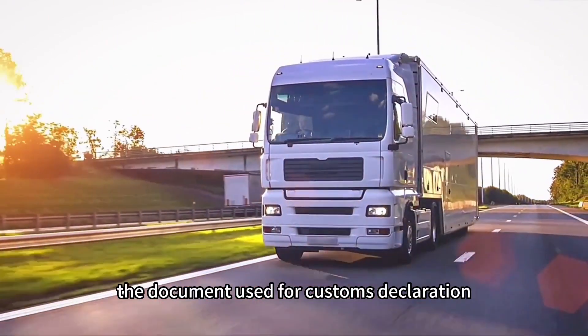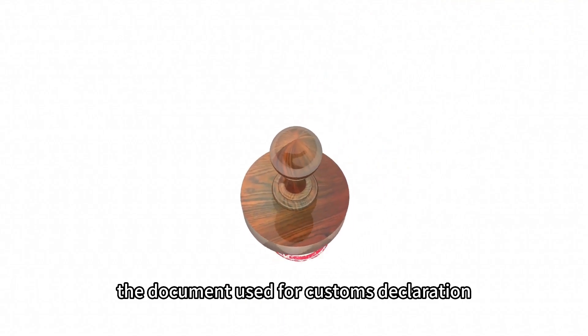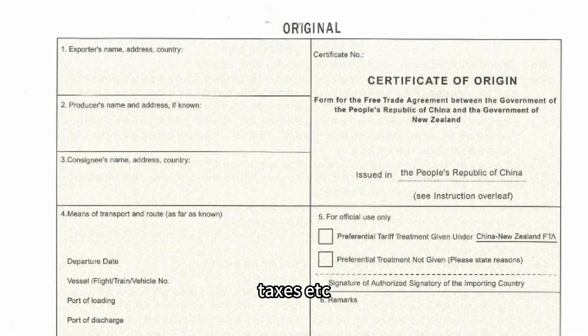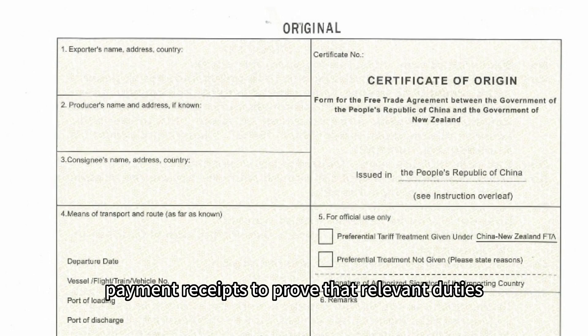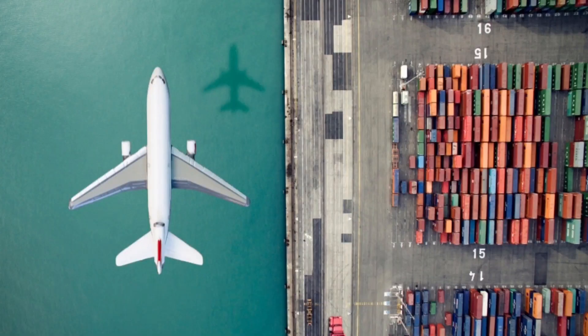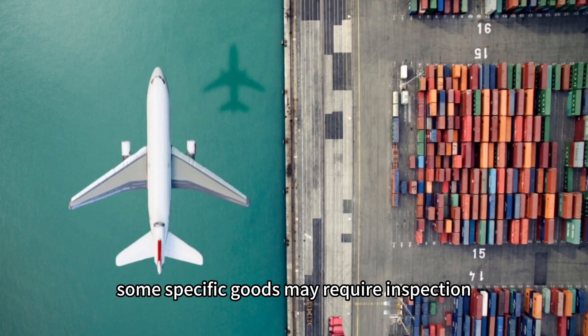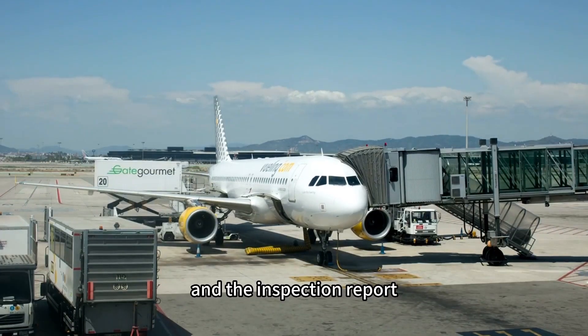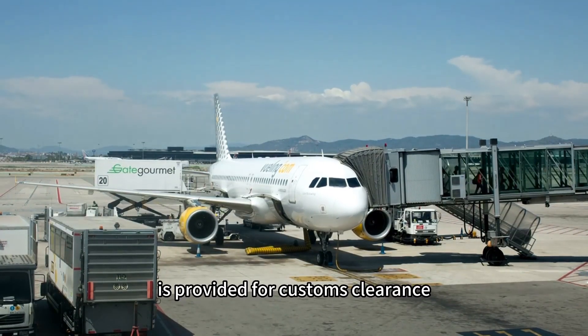Additional required documents include: a customs declaration form — used for customs declaration, providing detailed information about the goods, value, and taxes. Payment receipts — to prove that relevant duties, import taxes, and other fees have been paid. Inspection reports — some specific goods require inspection and certification, and the inspection report is provided for customs clearance.